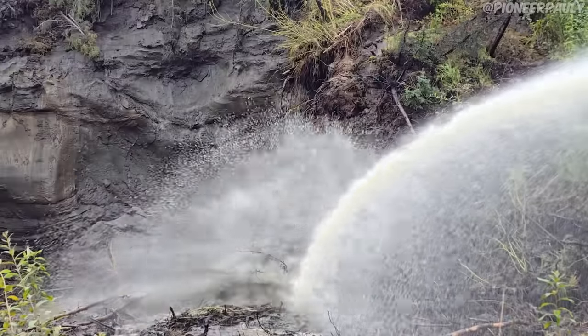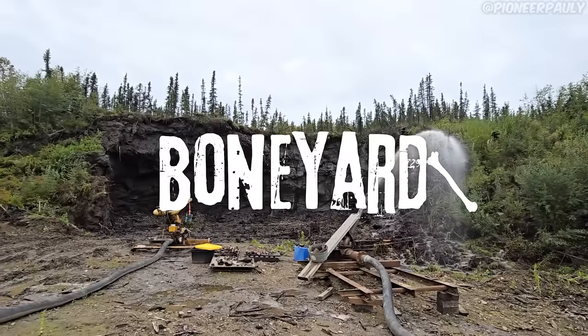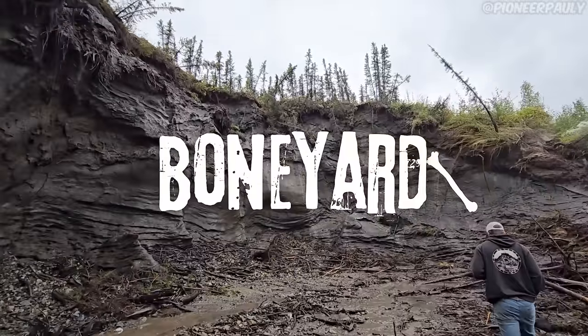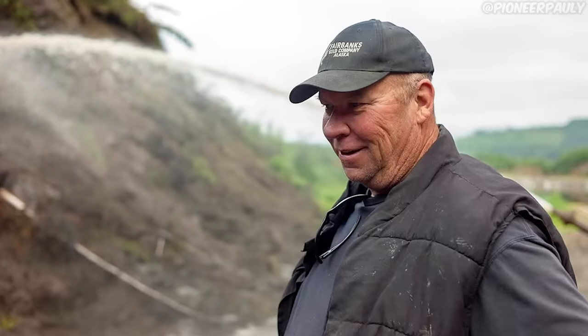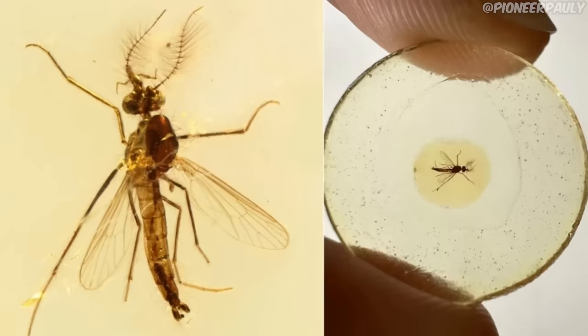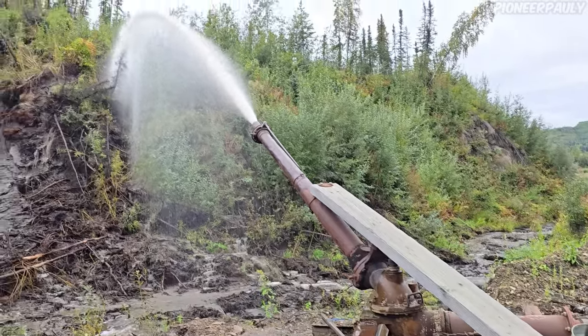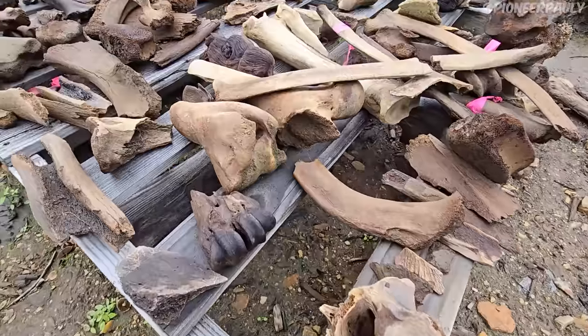I'm in Alaska right now in probably the most dense location of ancient bones in the world. Welcome to the Boneyard. Located on private property and owned by John Reeves, this place has been making history. From the smallest of insects to the biggest mammoth, anything can be found here. We'll be using these two high-pressured hoses to wash away dirt to see what we can uncover.